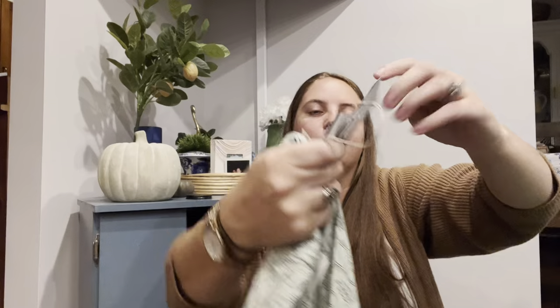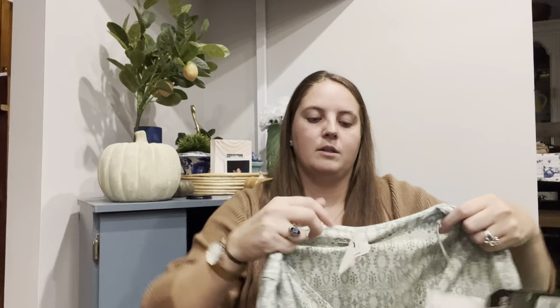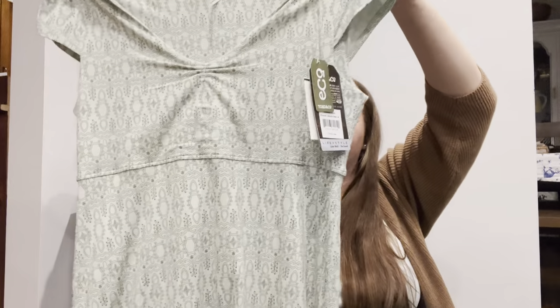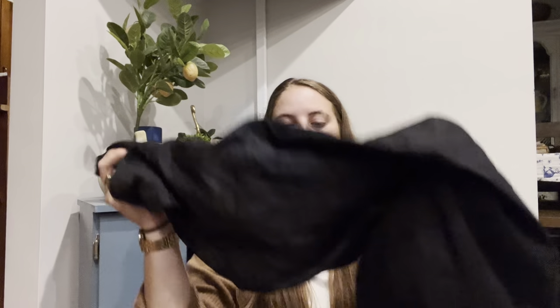This is a dress from Toad & Co and it has a tag from Sierra on it, which I think is part of the TJ Maxx family, for $30, but I'm just going to rip that off and probably list this for around $40. It's a really cute little print. I think I've only sold this brand once so I don't have tons of experience with it, but I always hear people talk about it. I only paid $5 — since it was new I figured I'd give it a shot.